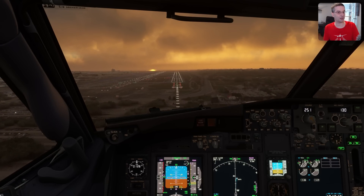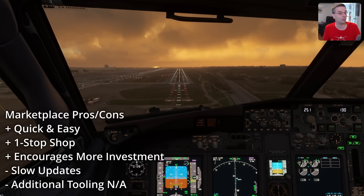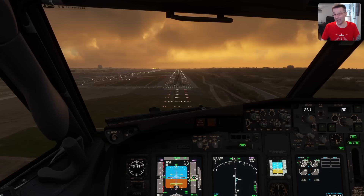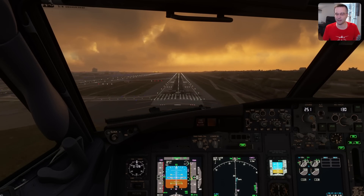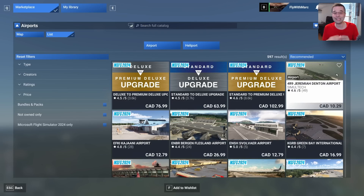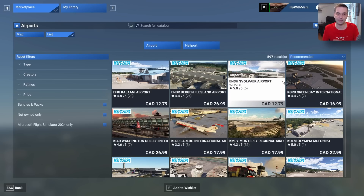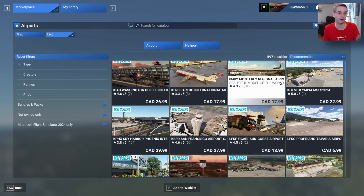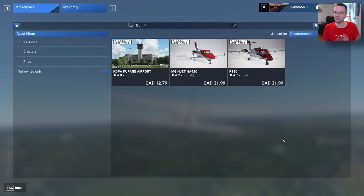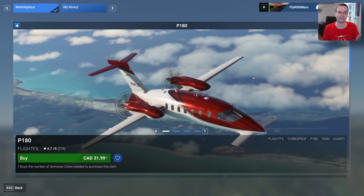You could also make the argument that buying from there encourages Microsoft to continue investing in Flight Sim in the years to come, since it's the main way they create recurring revenue. What the marketplace does give you is a central location to buy and manage all of your add-ons with an integrated update process, which definitely makes things easier. However, pretty much the only time I buy from the marketplace is if an add-on is only available there — like the FlightFX Piaggio P180, where you just don't have a choice.